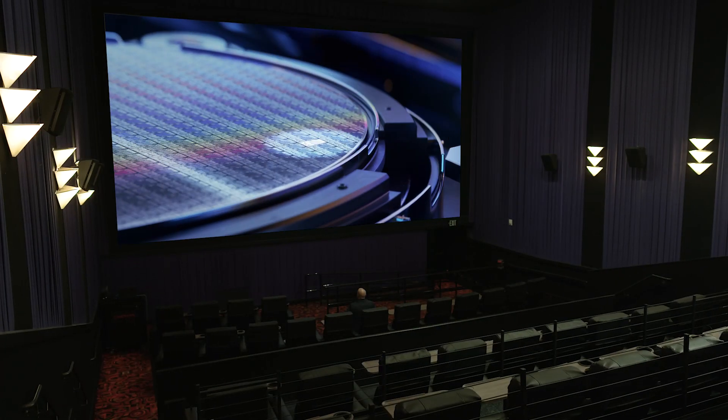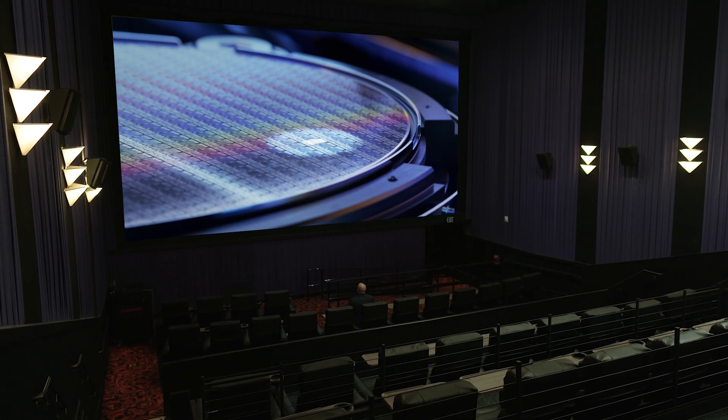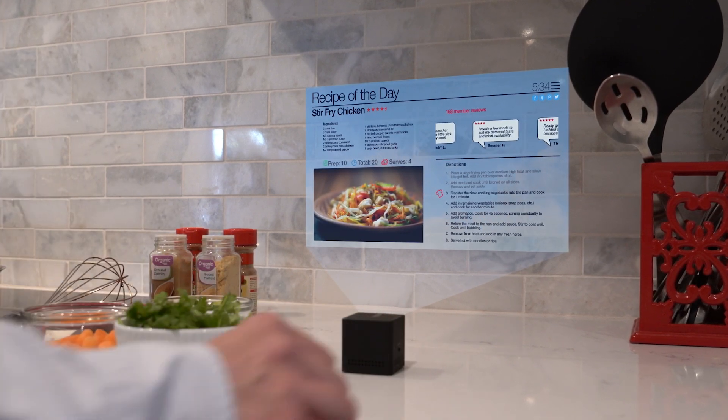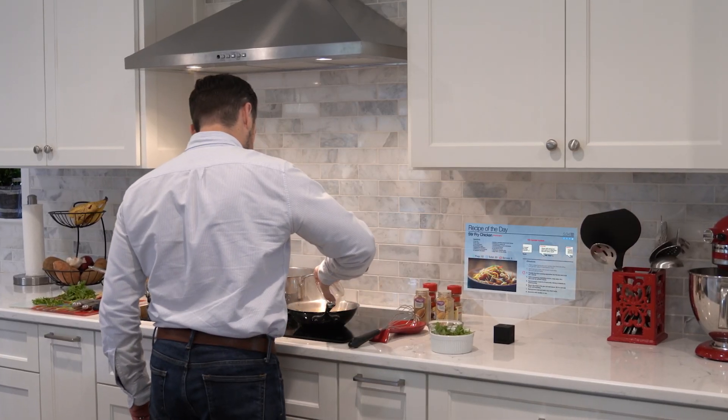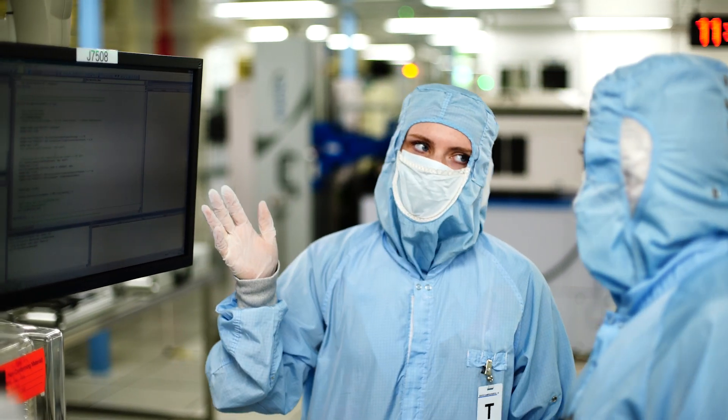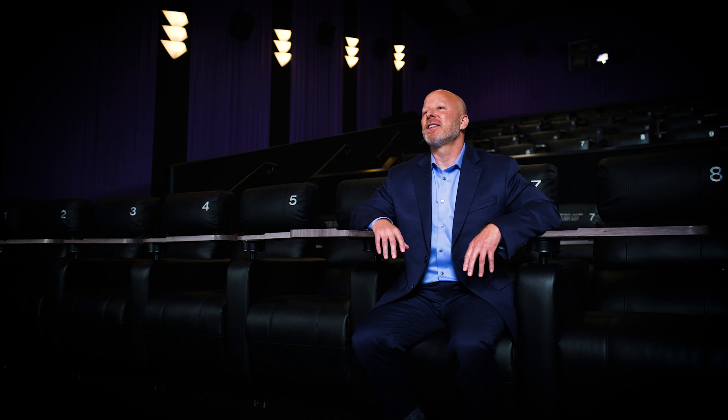Our DLP technology brought magic to cinema through amazing picture quality, now trusted by many innovators to display on virtually any surface, backed by our support and resources spanning decades of expertise. Our journey with DLP is never-ending. Some say it's just beginning. Imagine where DLP technology will go next.